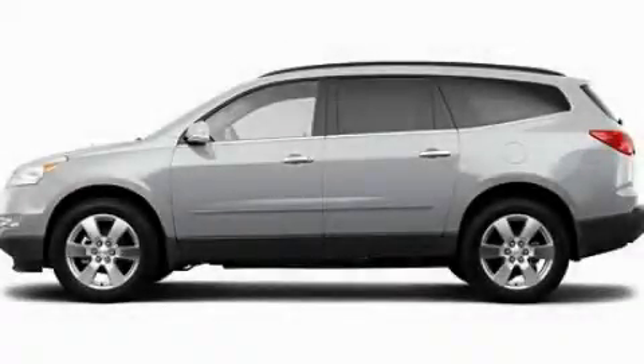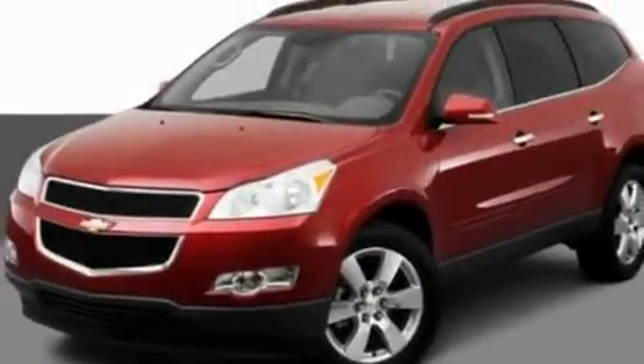This is a 2011 Chevrolet Traverse, a great blend of utility, comfort, and style. It features a 3.6-liter, six-cylinder engine and an automatic transmission.